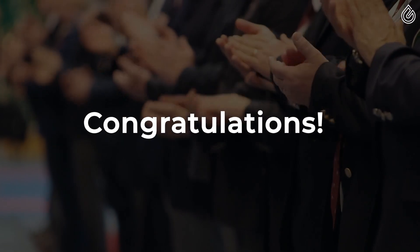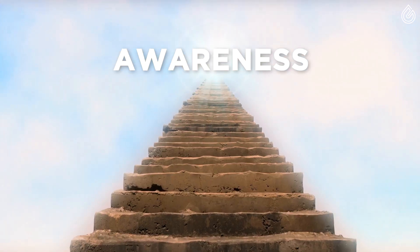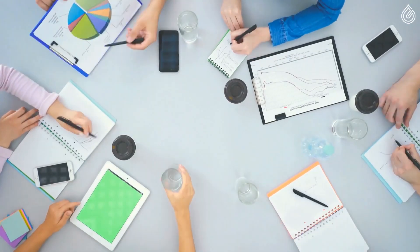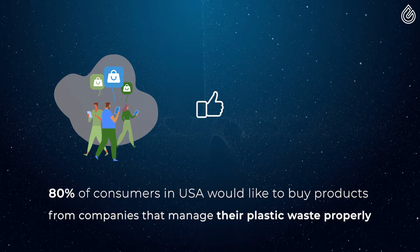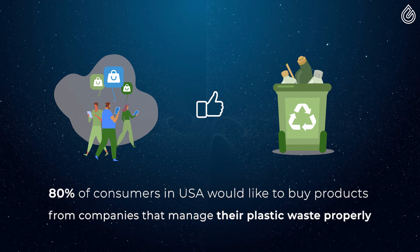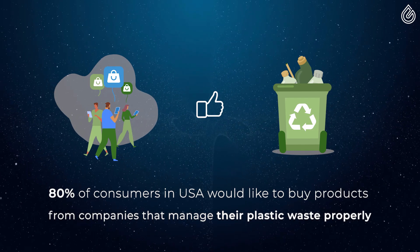Congratulations! You are now helping the planet, and if you are a company, your awareness is rising within the global community. A recent study shows that 80% of consumers in the United States would like to buy products and services from companies that take responsibility to properly manage their plastic waste.